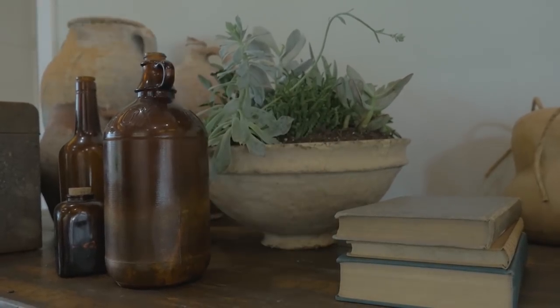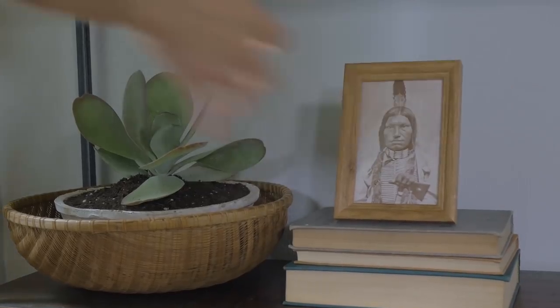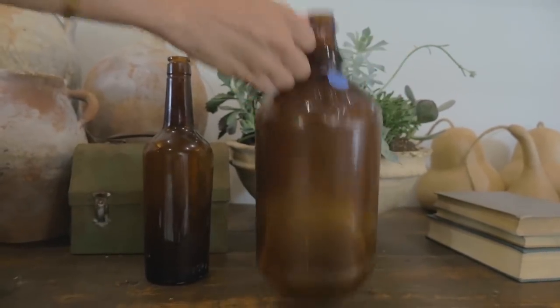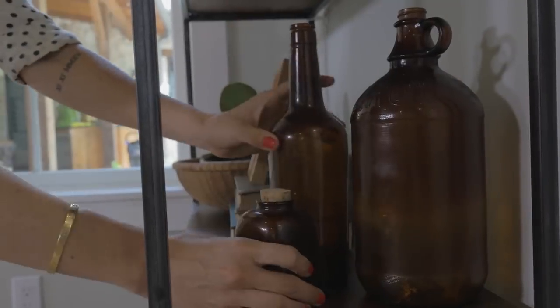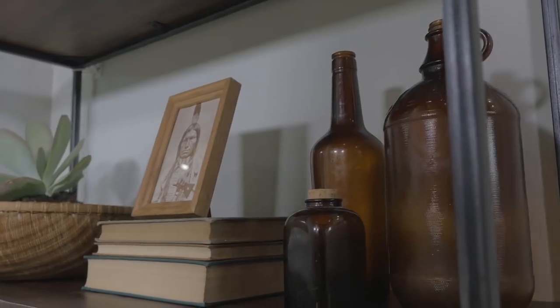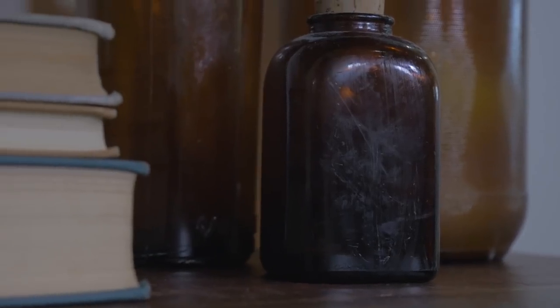I didn't want to leave my husband hanging when it came to art on his side of the bookcases. So I found this little Native American figure — I'm obsessed with him. I'm not sure if he's a chief or what he is, but he was $2 and I knew he'd be perfect. For my husband's side I also wanted to mimic the idea of the glass bottles but make his a little more masculine, so I opted for these vintage amber bottles. I've collected these for years — one of them is an old Clorox bottle and I don't know what the other two are.